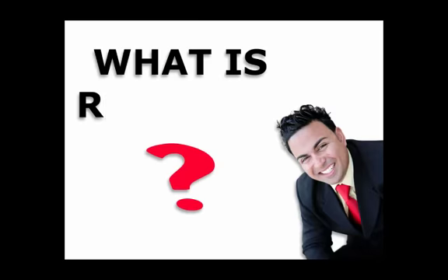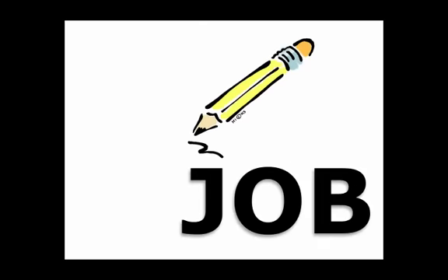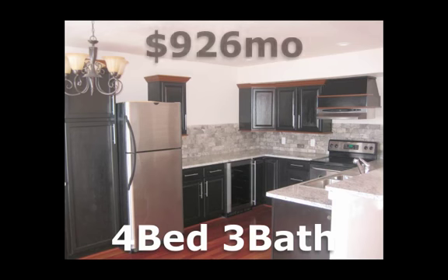You can own for less than renting, which is very true. What is required? Most of the time, it's just a job. That's it. Here's an example: a four-bedroom, three-bath home that we sold to a nice couple, and they only had to pay $926 a month. And yeah, that's real granite — stainless steel appliances with a wine cooler — for only $926 a month for a four-bedroom, three-bath home, with taxes and insurance.